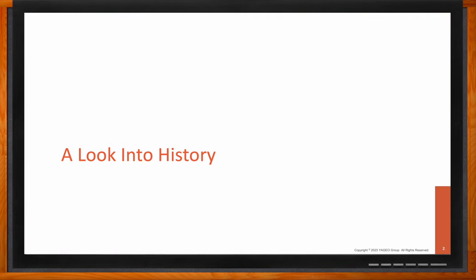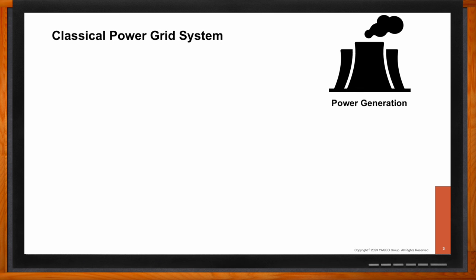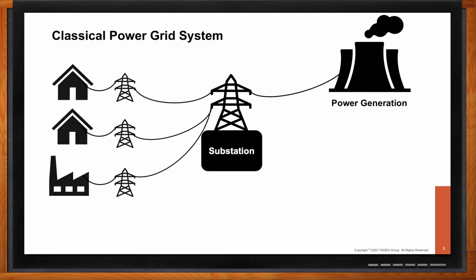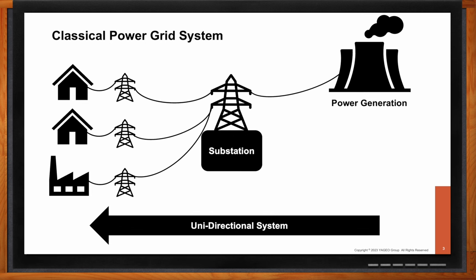Starting off with our power grids, we began with a power generator — some source of electricity, whether that be a hydroelectric dam or, in a lot of cases in the early stages, a coal-fired plant. That power gets transferred to a substation, and then that substation branches off and powers our homes, our factories, and everything else. Initially these started in cities, with one or two power generator plants branching off to a couple of different substations. But if any of those power generators had any issues and we lost power, or there was a break in the line, there was nothing to supplement that power loss.